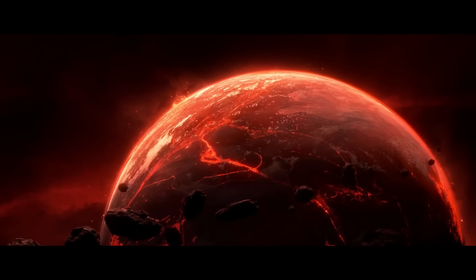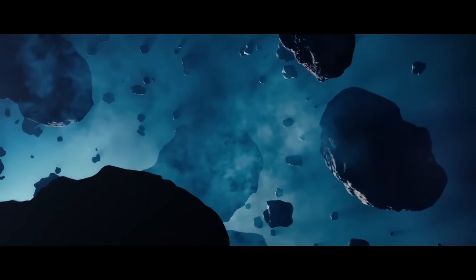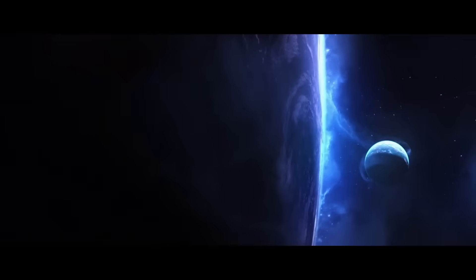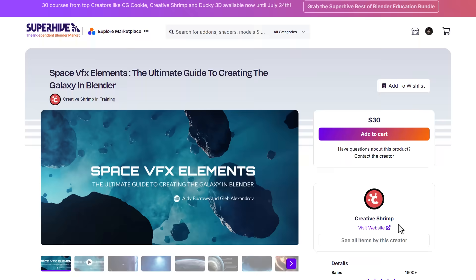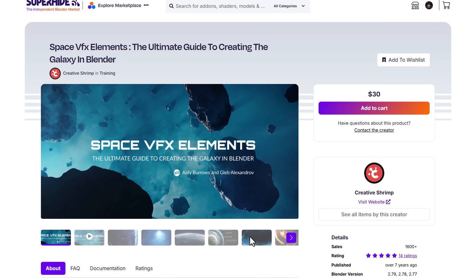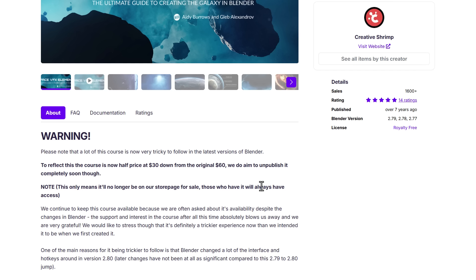Creative Shrimp also put out Space VFX Elements, an ultimate guide to creating galaxies in Blender. It covers celestial bodies and space elements like black holes, comets, quasars, the sun, gas clouds, procedural space panoramas, asteroids, procedural gas planets, and more. Note that this course uses Blender 2.79, though most of the fundamentals remain relevant today.